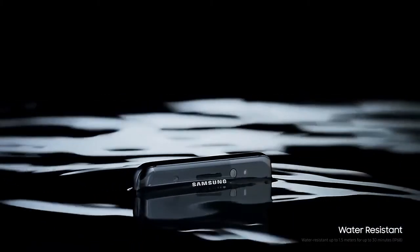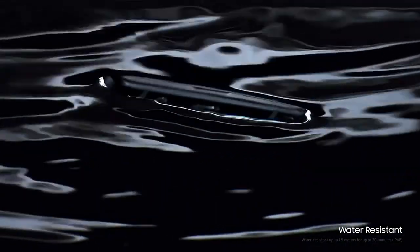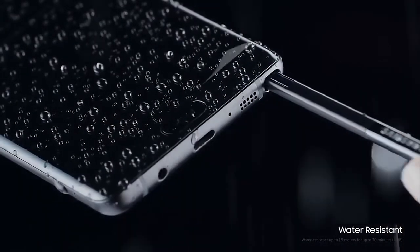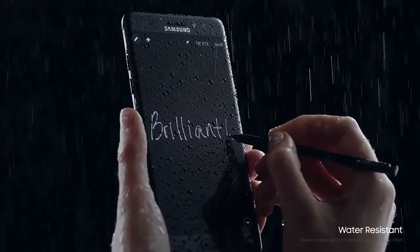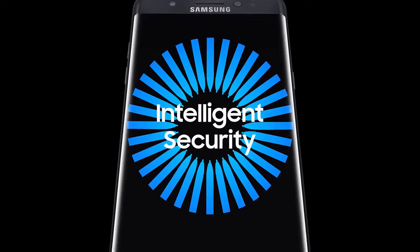After all, inspiration doesn't wait for an invite, which is why we haven't just made the new Galaxy Note 7 water-resistant, but the S-Pen too. So you can keep feeding the flames of your sparks of genius whenever you have them.